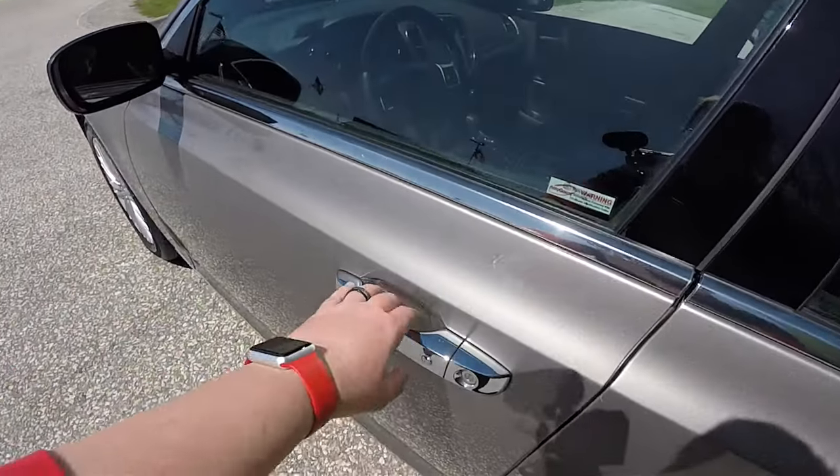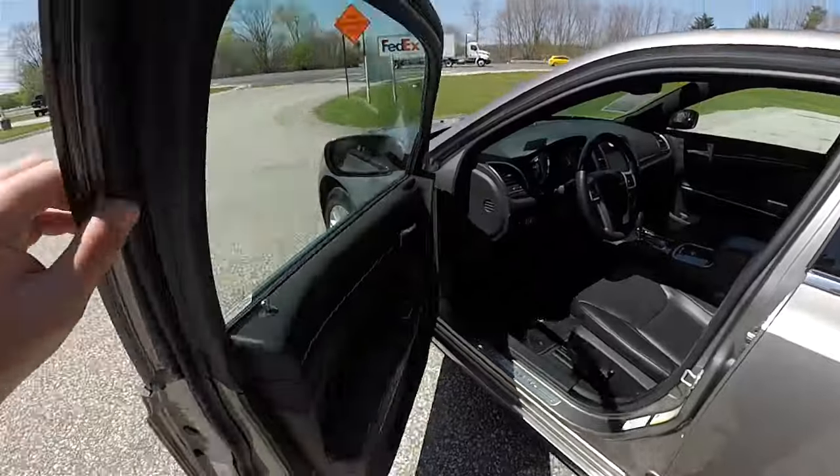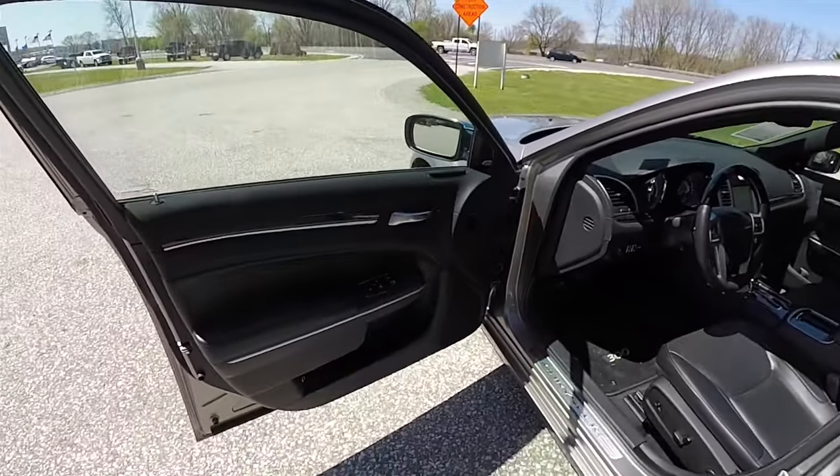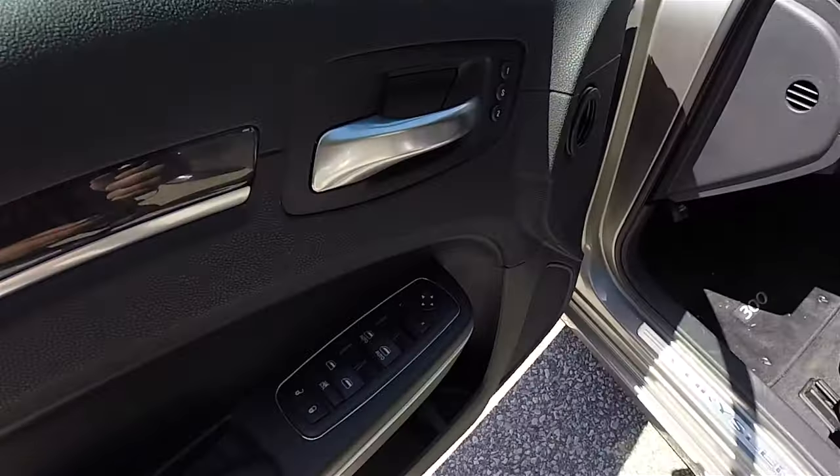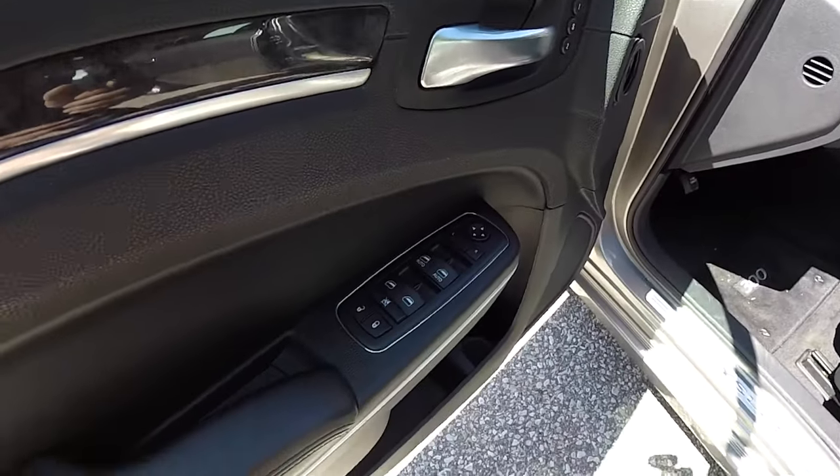To unlock, simply grab the handle as you would to open it. Inside we have power heated mirrors, power windows, and power door locks.